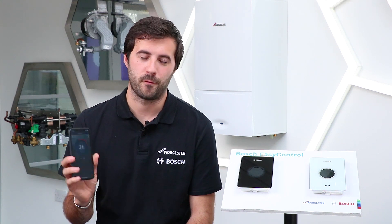Hi, I'm Mike Sivita, a trainer here at Worcester Bosch. In this video I want to talk to you about the Bosch EZ Control. It is a smart connected control that allows you to control your heating from your phone. It's packed full of great features and I just want to tell you about a few of them.